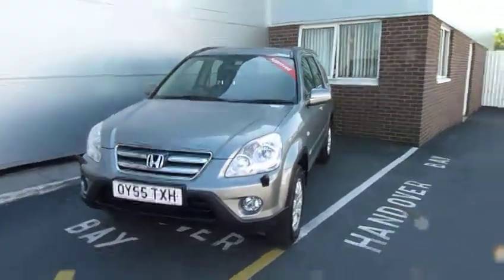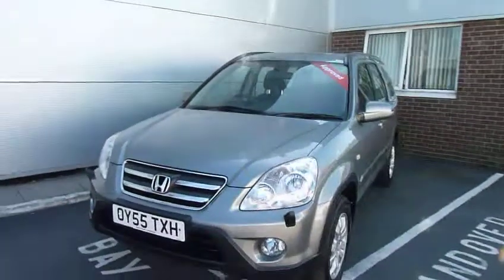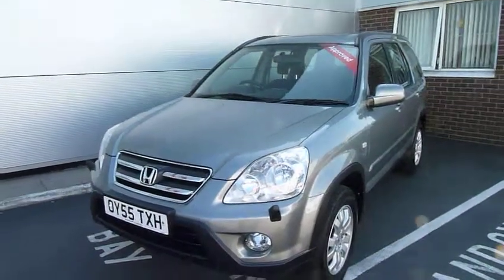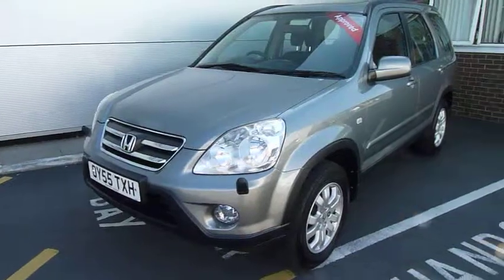Hi, welcome to JTU's Honda. My name is Andy. Today I'd like to show you this Honda CR-V. It's the 2.2 CDTI Sport on a 55 Reg.